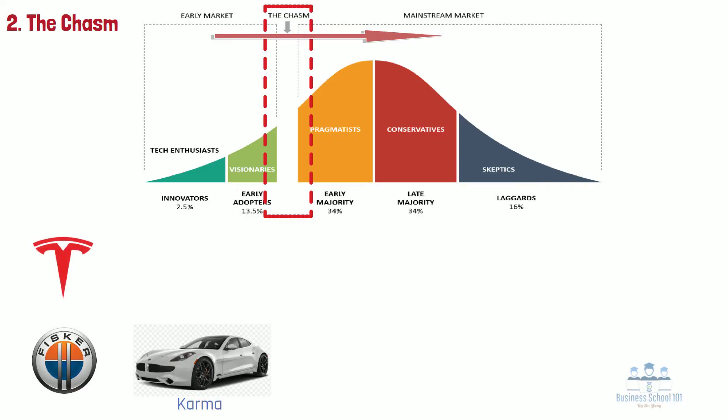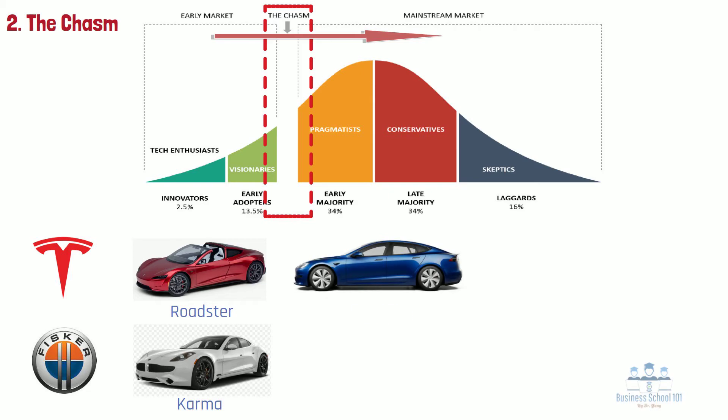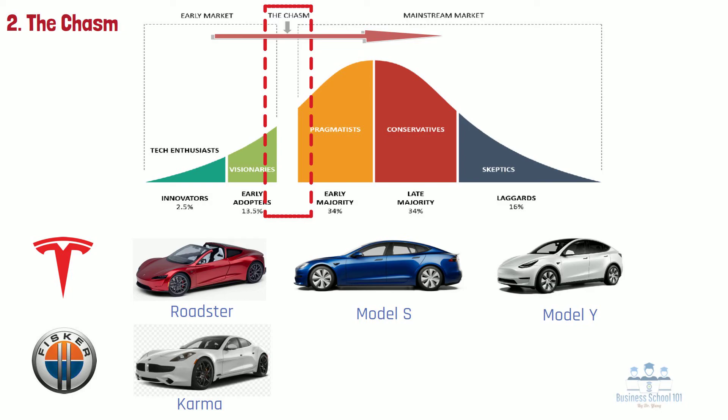In contrast, Tesla Motors, a fierce rival of Fisker at one time, was able to overcome the chasm. The Tesla Roadster was a proof-of-concept car that demonstrated that electric vehicles could achieve equal or better performance than the very best gasoline engine sports cars. The 2,400 Roadsters Tesla built between 2008 and 2012 were purchased by innovators. Next, Tesla successfully launched the Model S and Model X, sold to early adopters. The Tesla Model S received a strong endorsement as the 2013 Motor Trend Car of the Year and the highest test scores ever awarded by Consumer Reports. Those awards helped Tesla cross the chasm to the early majority. Today, Tesla has crossed the chasm, launched its more affordable Model 3 and Model Y, and become one of the most popular and reputable auto brands in the world.